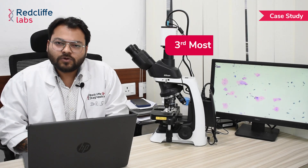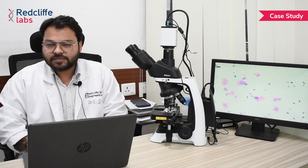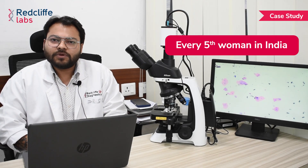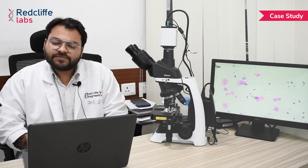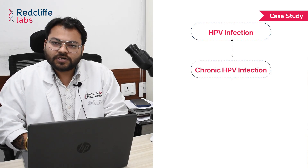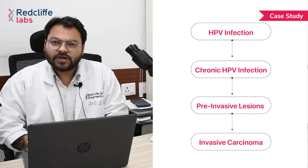Cervical cancer is the third most common cancer amongst women in the world. India has the highest burden of cervical cancer cases in the world — in fact, every fifth woman suffering from cervical cancer belongs to India. Nearly all cases of cervical cancer can be attributed to human papilloma virus, that is HPV infection. There is a risk that in women infected with HPV, the chronic disease progresses to pre-invasive lesions, which ultimately lead to invasive carcinoma.